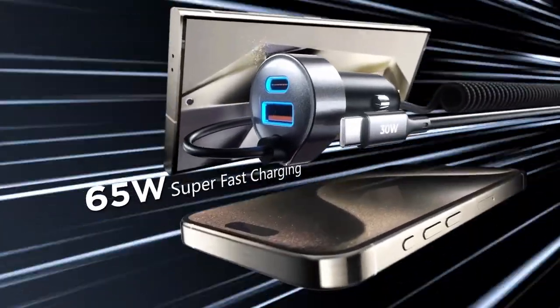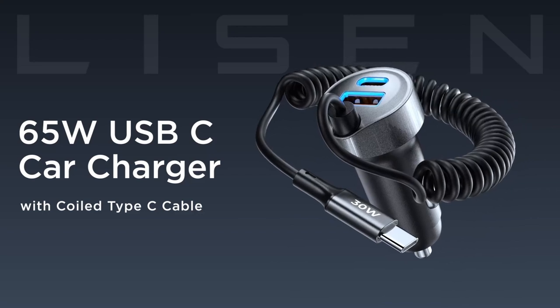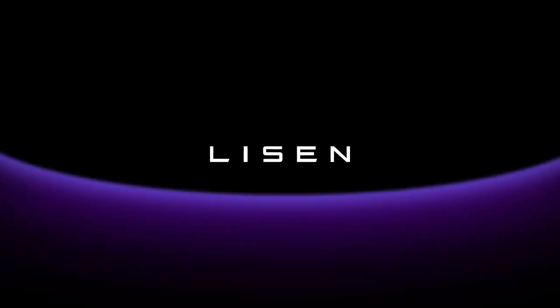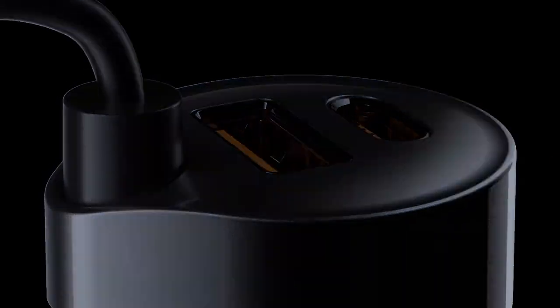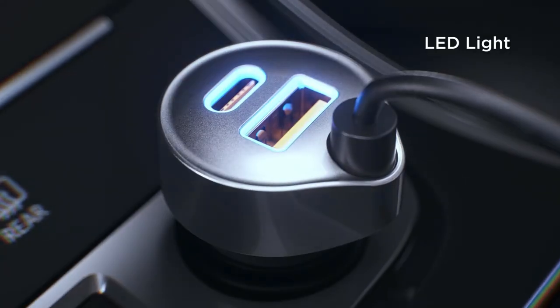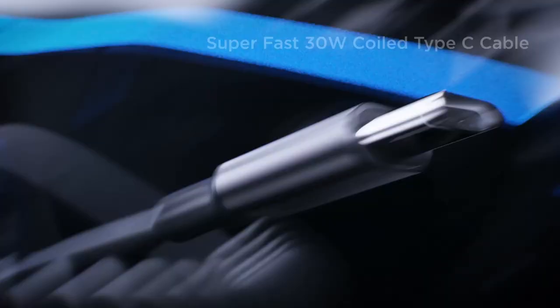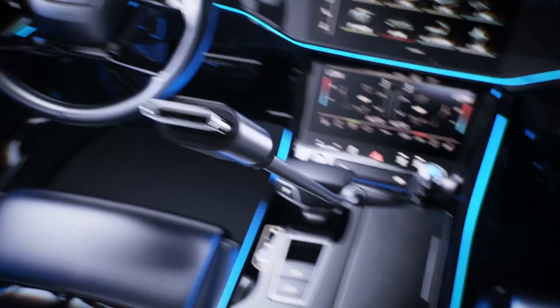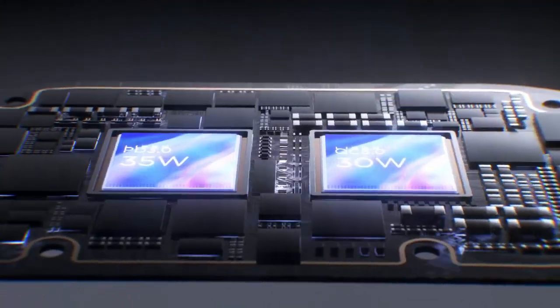Imagine charging your phone while navigating maps or streaming music without the anxiety of a dying battery. One standout feature is the built-in coiled cable — no more tangled mess in your car. It extends just the right length for easy access, keeping your dashboard neat and tidy. Plus, with multiple charging ports, everyone can power up simultaneously, perfect for family road trips or adventures with friends.